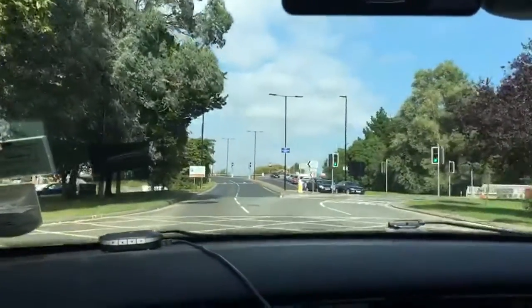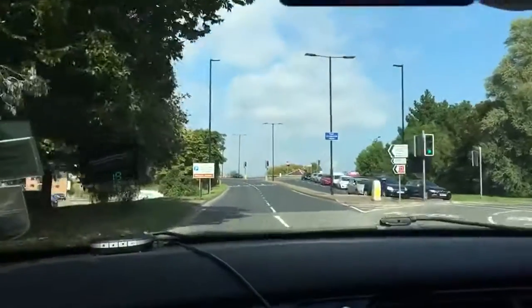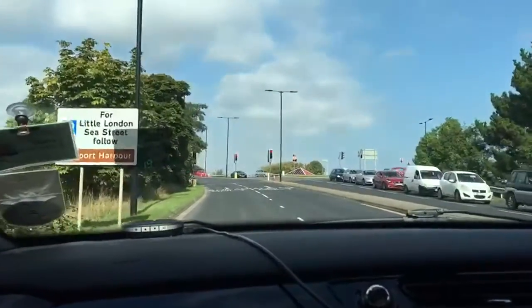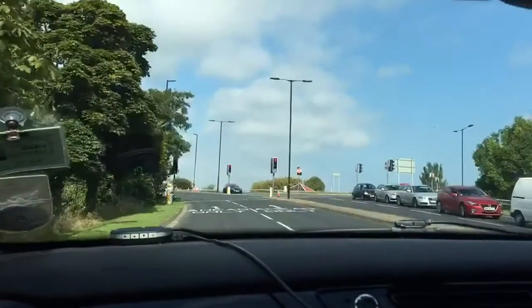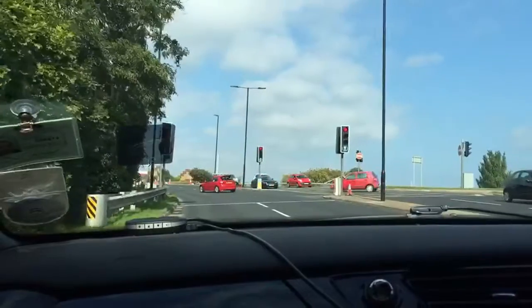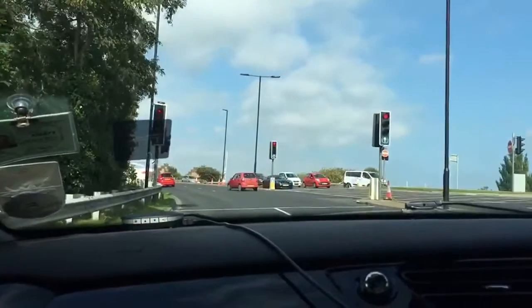We're up to the point where it's safe to continue, but in the distance we can see the lights for the dual carriageway have turned to red. So I'm checking my mirrors now — my interior mirror, my right-hand mirror, and because I'm going to be going very slow, my left-hand mirror as well, to ensure that I know what's behind me and if there are any potential risks.